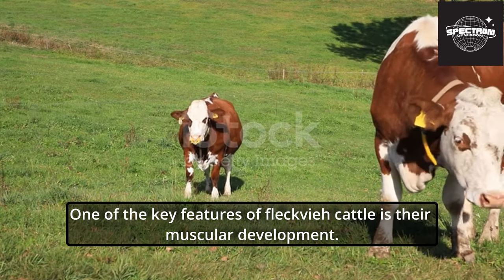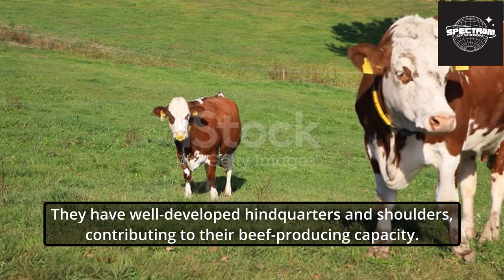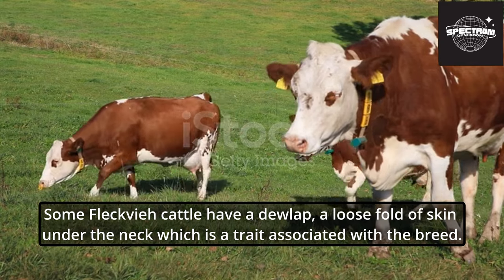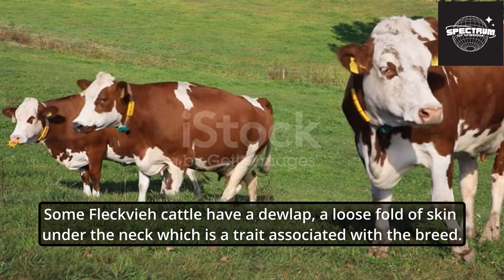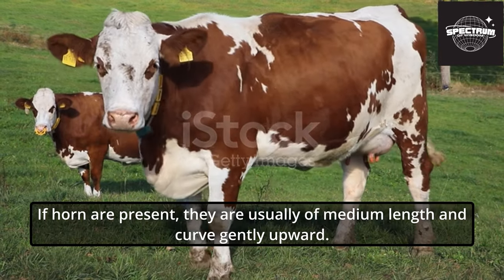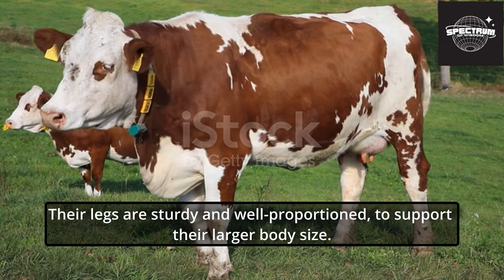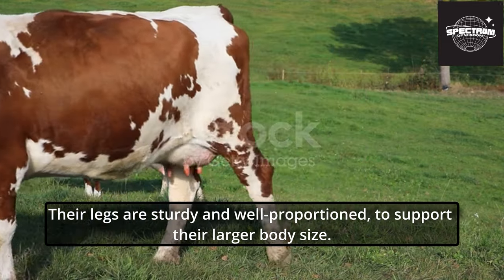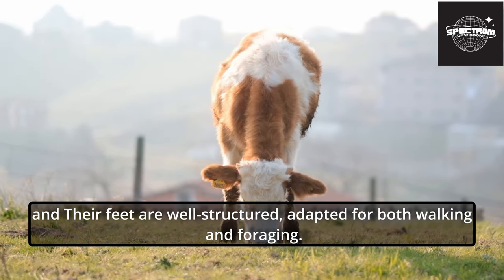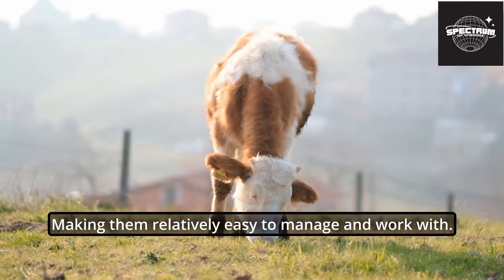One of the key features of Fleckvi cattle is their muscular development. They have well-developed hindquarters and shoulders, contributing to their beef-producing capacity. Some Fleckvi cattle have a dewlap, a loose fold of skin under the neck, which is a trait associated with the breed. Fleckvi cattle can be either polled (hornless) or horned. If horns are present, they are usually medium in length and curved gently upward. Their legs are sturdy and well-proportioned, and their feet are well-structured, adapted for both walking and foraging. In terms of temperament, Fleckvi cattle are known to be docile and calm, making them relatively easy to manage and work with.